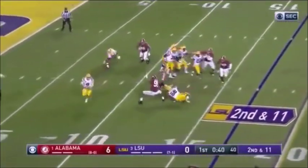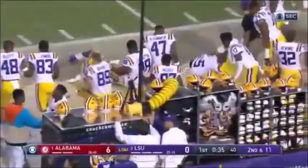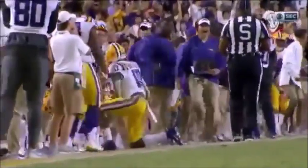Second and 11 — Burrow again, flushed, throws back across the middle — incomplete. Good coverage forces a perfect pass; you have to stay in phase — that's the word you hear when you watch both sides.